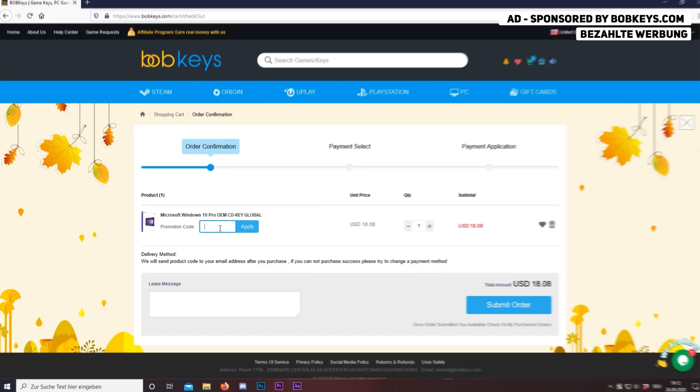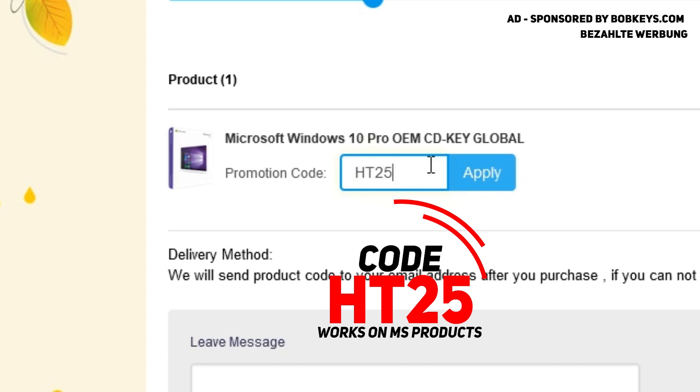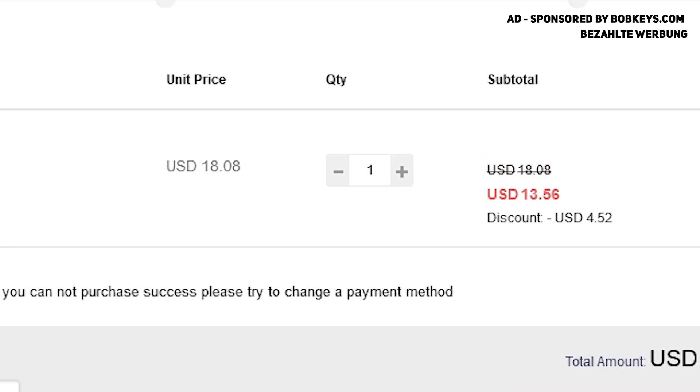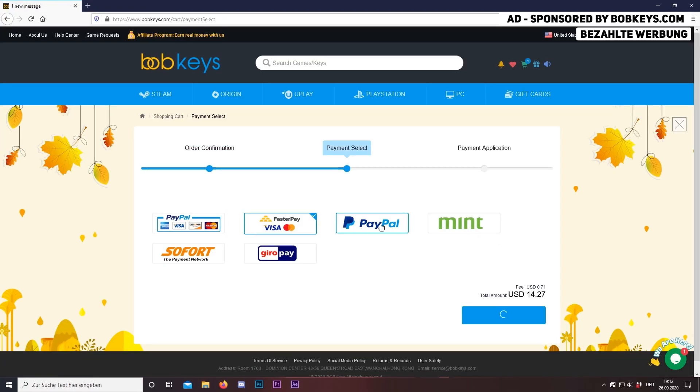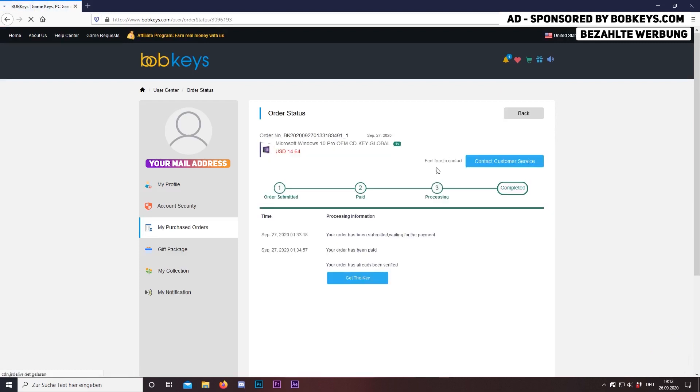Then add this to cart, proceed to checkout, and now enter the discount code HT25 to get 25% off. So you see we're now paying $13.50 for Windows 10 Pro, which is simply amazing. Choose your payment option and you're done with the order. Now view your key.